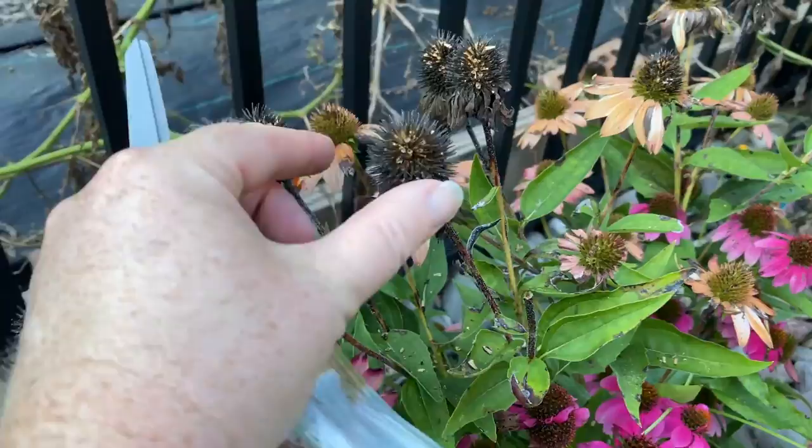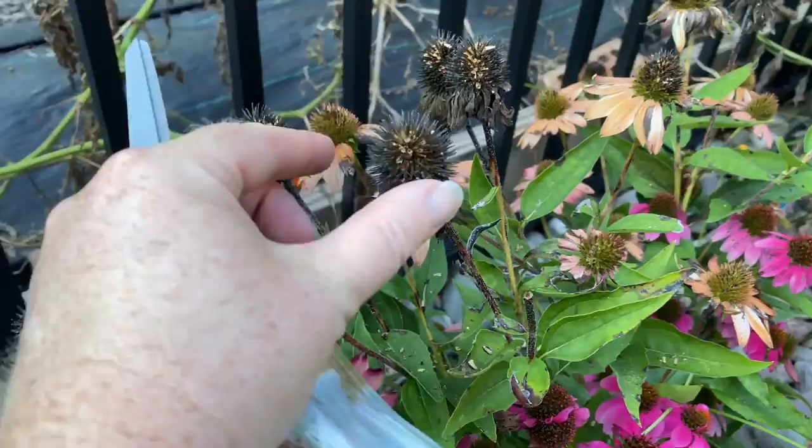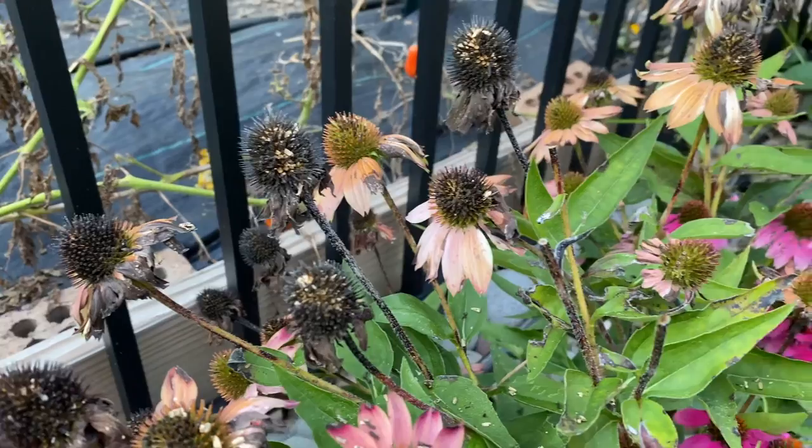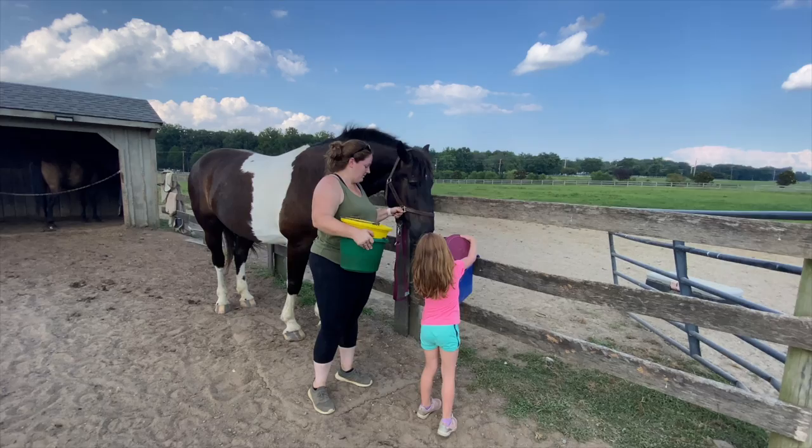To collect seeds from the purple coneflower, all I'm going to do is take a pair of scissors. See, these are really dry — you can see the white. And just snip. You probably saw the seeds spring off when I did it. Then I will just put them in a brown paper bag, and we will extract all of the tiny seeds later.